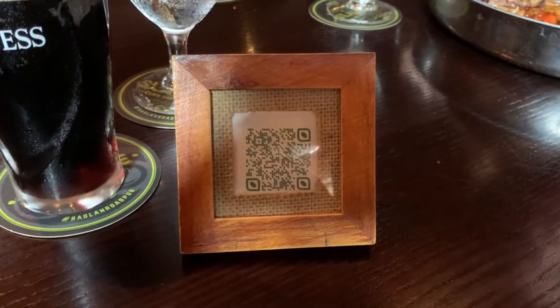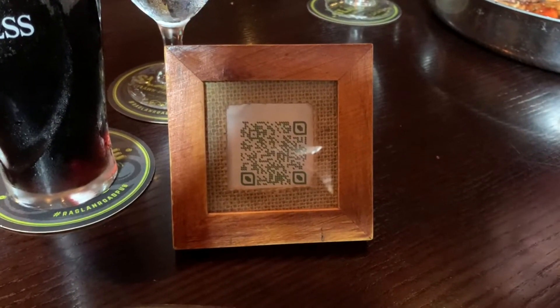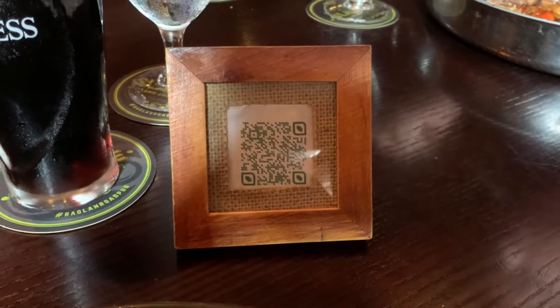Their menu is a QR code, so you would just take a picture of it. You can pull up the full menu, so if you want to take a picture of this, stop the video and look at the menu to see what else they offer here at Raglan Road.